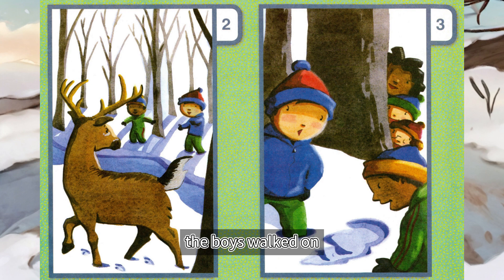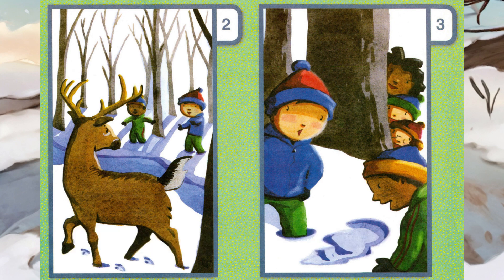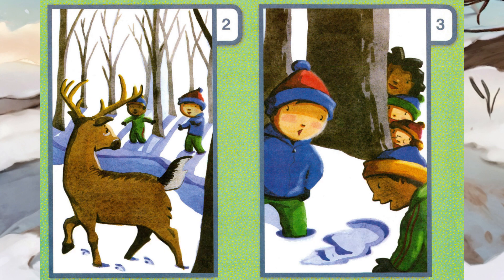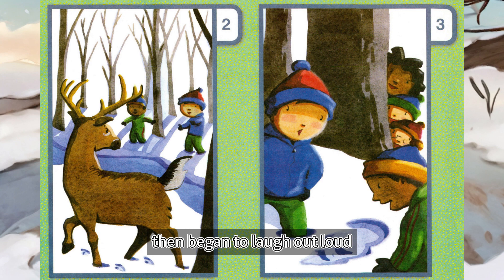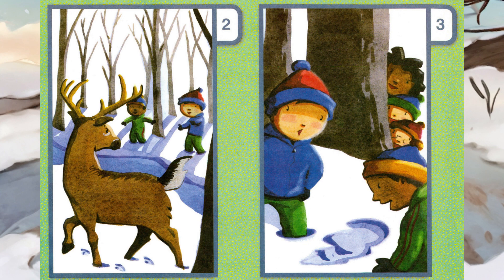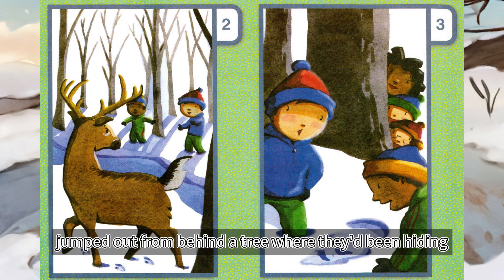The boys walked on, their feet sinking into the deep snow near the stream. Hey, David, look at this, yelled Jordan. What kind of animal do you think made these tracks? They're a really funny shape. They're big, too. David studied the tracks for a minute, then began to laugh out loud. Oh, this is a very scary animal, he told Jordan. Very scary. Suddenly, there was giggling, and Tiana, Maggie, and Caroline jumped out from behind a tree where they'd been hiding.